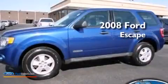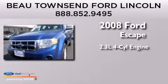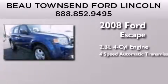This is a 2008 Ford Escape. It features a 2.3-liter four-cylinder engine, a four-speed automatic transmission, and four-wheel drive.